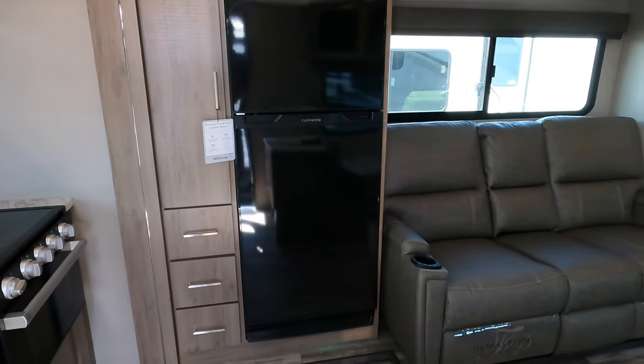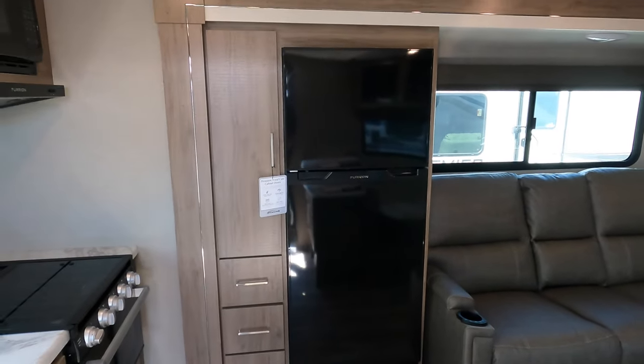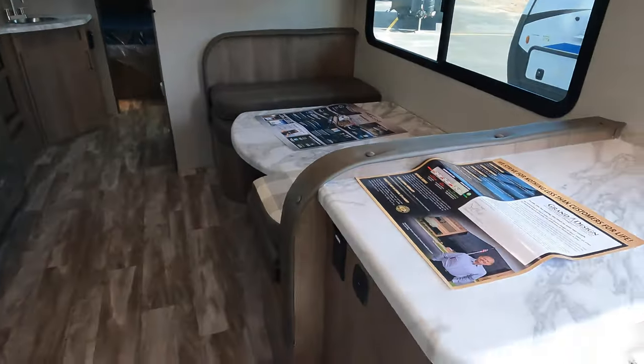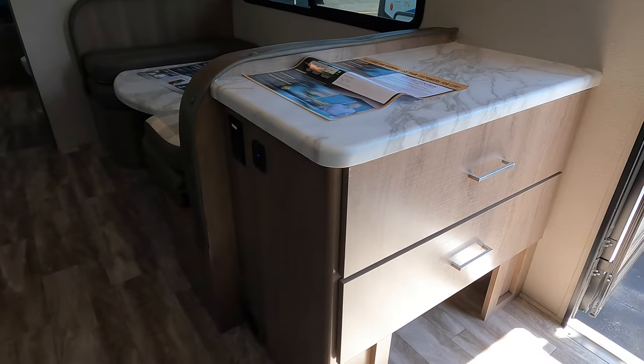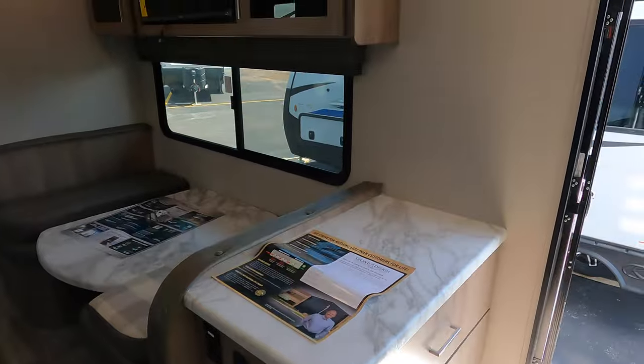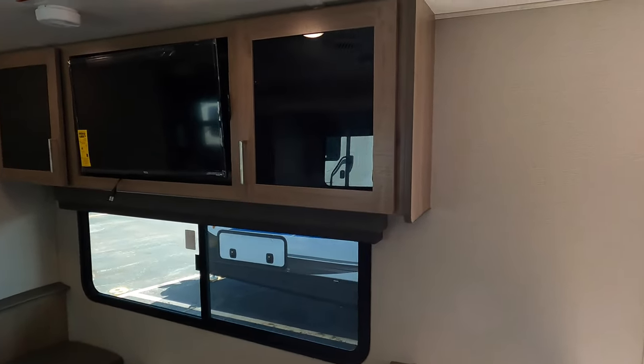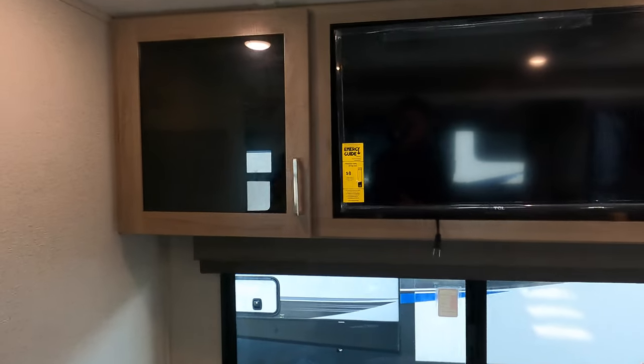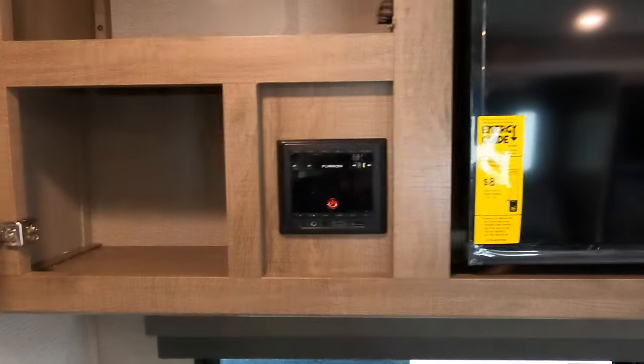In the slide-out you've got the theater seating and the 12-volt Furion fridge. Really nice hutch area at the entrance with some big drawers for storage. Directly across from the theater seating is a flat-screen TV along with a radio right in this cabinet, which is Bluetooth as well.